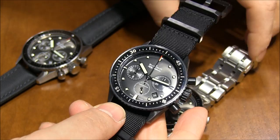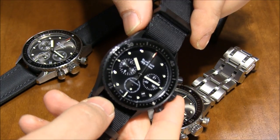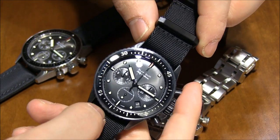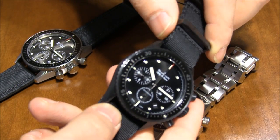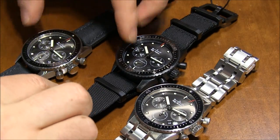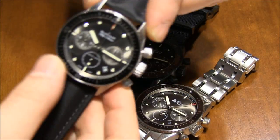One thing that's interesting, and really important for divers who enjoy chronographs: as a 300-meter diver, you can use the chronograph pushers as deep as 300 meters, and that's very, very rare. That's why you don't see diving chronographs that often, because you usually can't use the chronograph underwater.